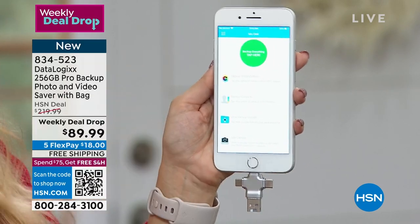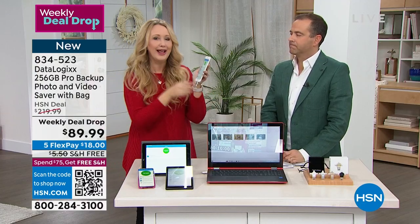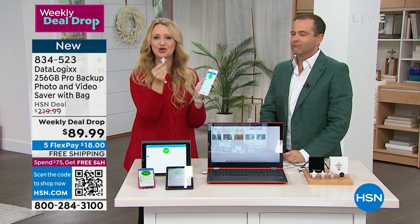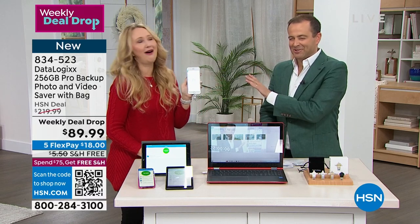A colleague had gotten a new phone and took it to the carrier store to transfer everything from his old phone. They hooked them together and he asked whether all his stuff was really getting onto the new phone — and they seemed unsure, which was very frustrating. With Datalogix you make sure it's done, because you have every single thing here. You're in charge, you're in control, it's simple and easy. The price drop is so big — down from $220 to under $90 with free shipping and flex pay. A really steep discount.